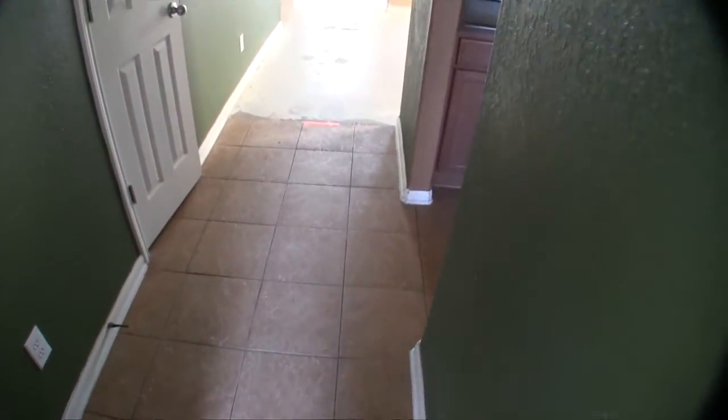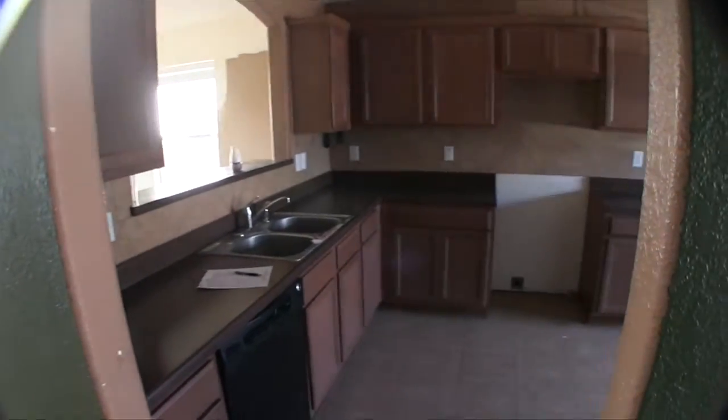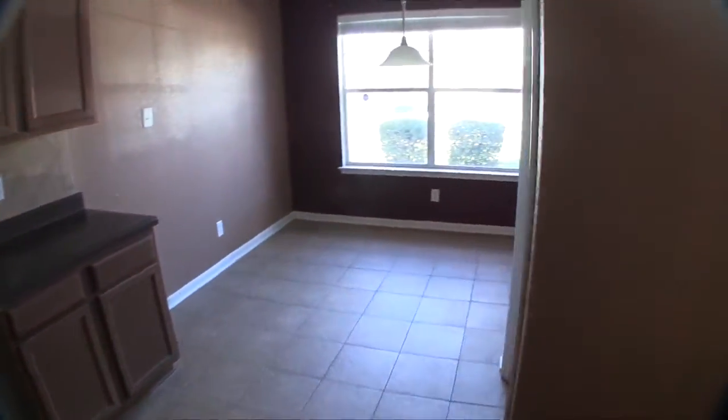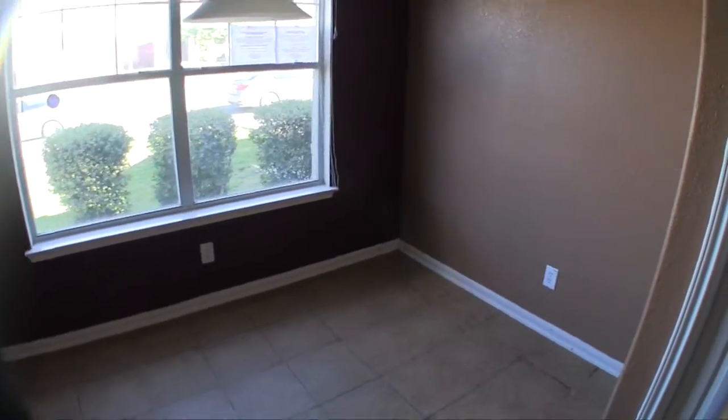As we step into the home, the entryway does have ceramic tile — it's decent tile, it can probably be salvaged. When we walk in and turn to the right, we are into the kitchen. The kitchen also has a dining area up front, or some people call it a breakfast area, which is typically where most of your dining will take place.